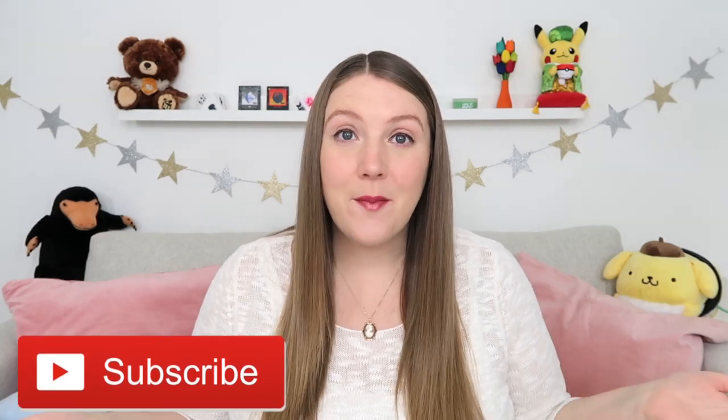Hey internet friends, good morning, welcome back to the Sustainable Sierra YouTube channel. If it's your first time visiting, or if it's been a while, hello and welcome. My name is Sierra and I'm an American living in England. Every week I make videos about my family's life here or whatever it is that we happen to be doing.